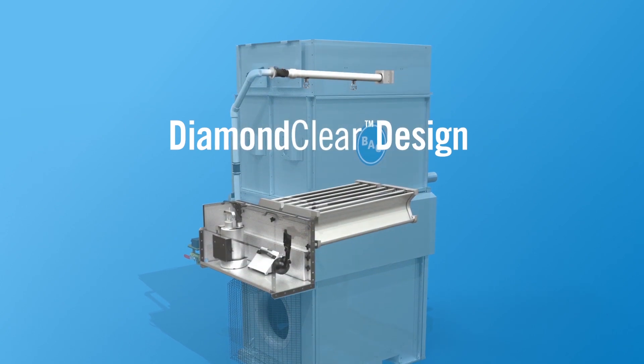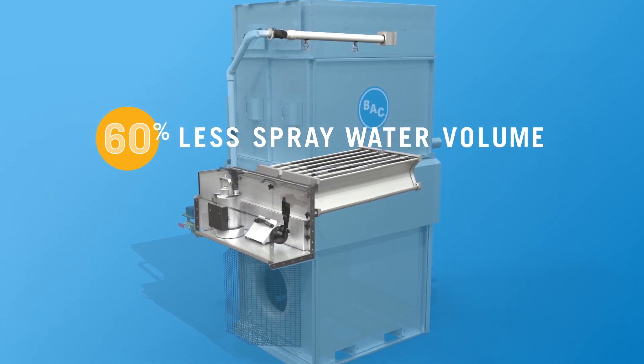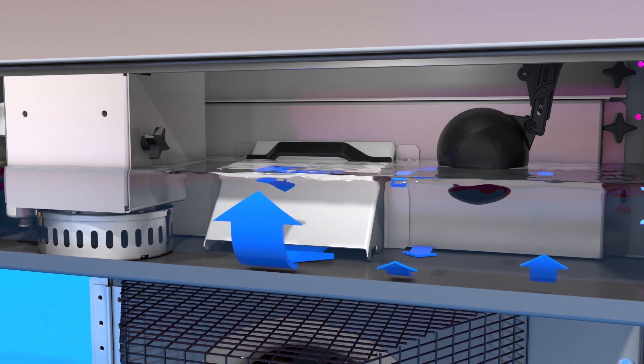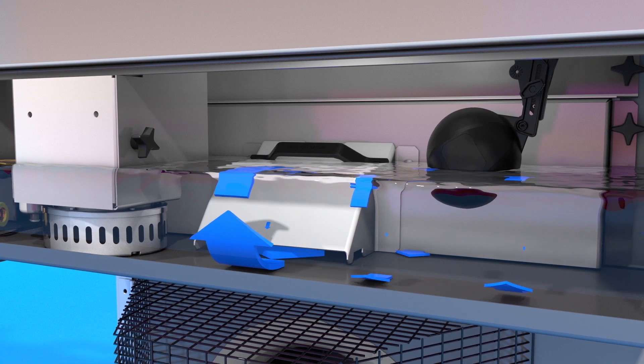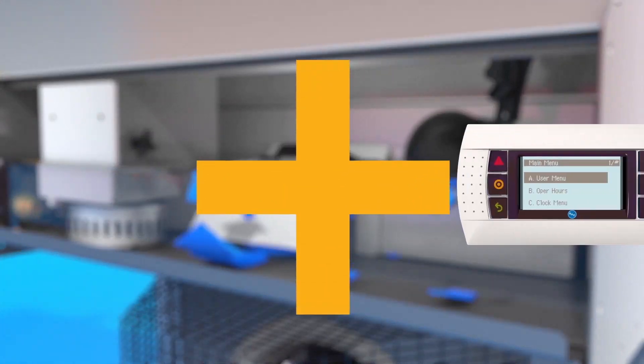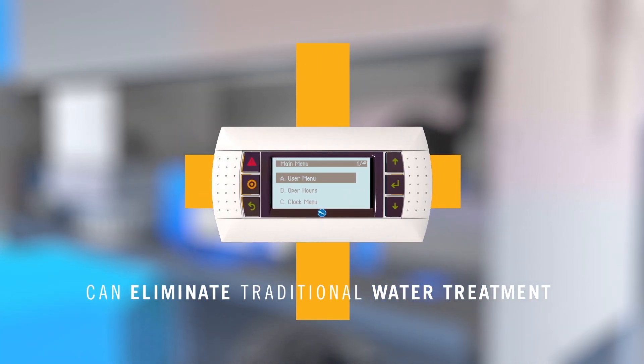BAC's patent-pending diamond-clear design requires 60 percent less spray water volume than traditional systems. The turbulent action of the spray water entering the basin produces a self-cleaning effect and eliminates the need for sweeper piping systems. This design, combined with BAC's innovative control system, can help eliminate the need for traditional water treatment.